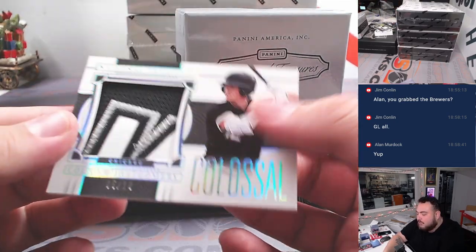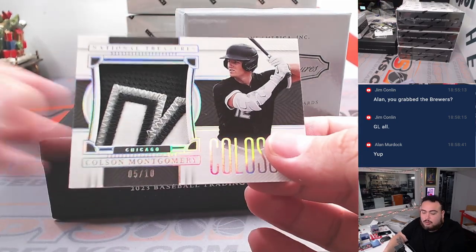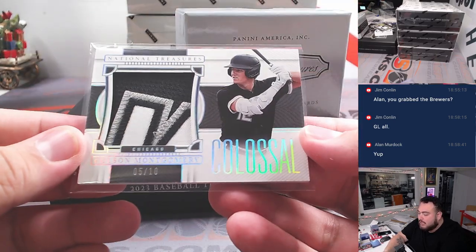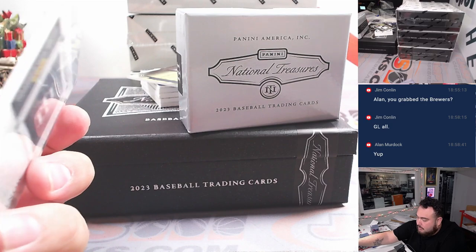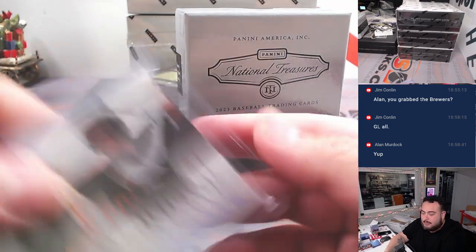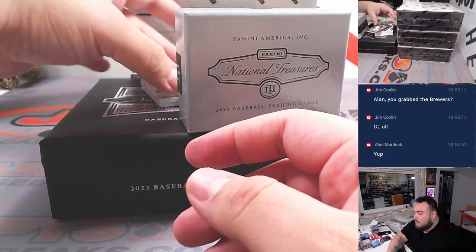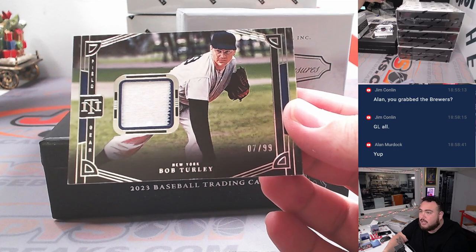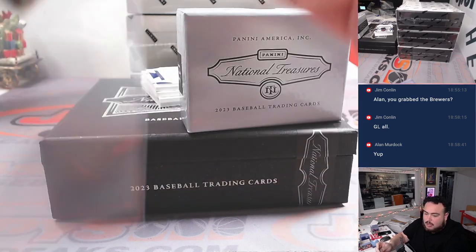Nice colossal patch — Colson Montgomery, three-color patch and autograph, five out of ten. White Sox going to Oliver — good prospect there for them. And we got a Field Pass — Bob Turley for the New York Yankees. Yankees going to Scott.